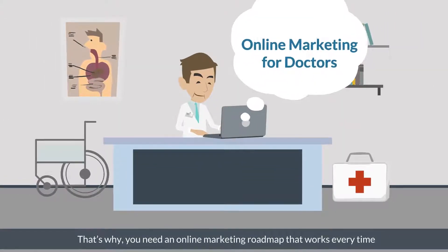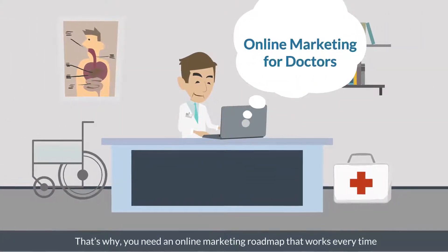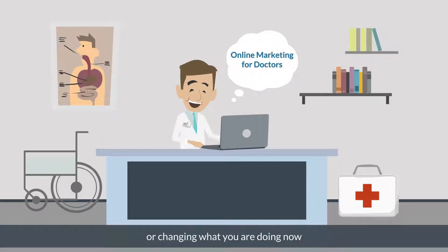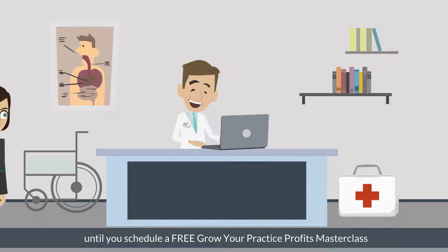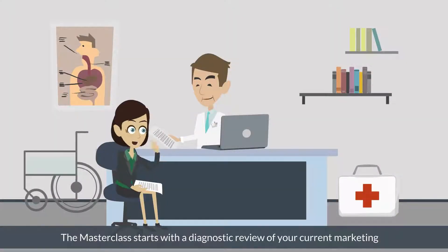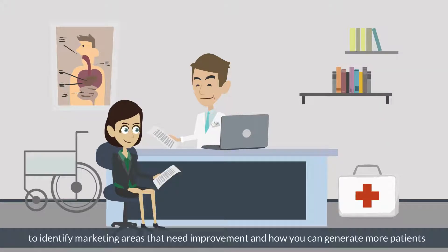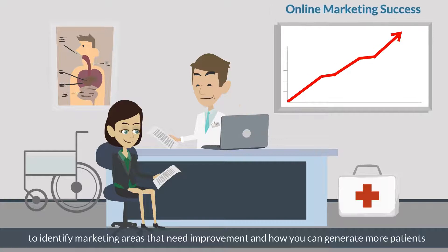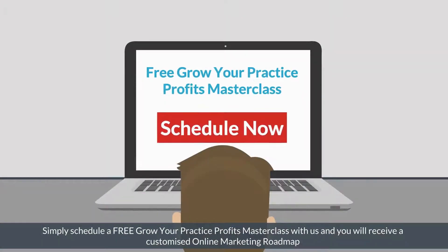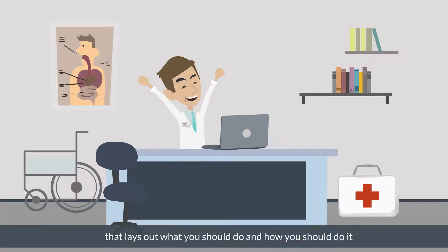That's why you need an online marketing roadmap that works every time. Don't consider any of these things or changing what you're doing now until you schedule a free Grow Your Practice Profits Masterclass. The masterclass starts with a diagnostic review of your current marketing to identify areas that need improvement and how you can generate more patients. You'll receive a customised online marketing roadmap that lays out what you should do and how you should do it.